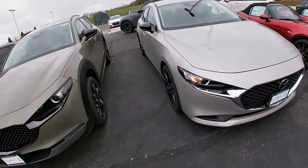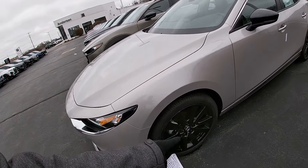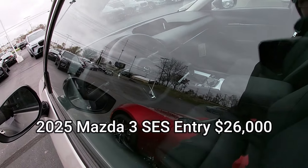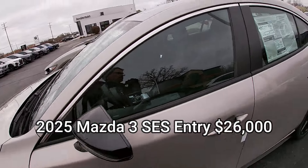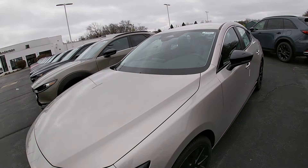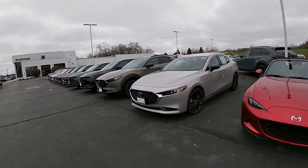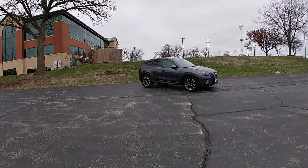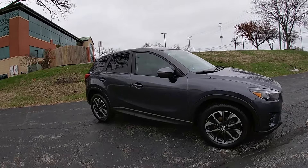Here's another bonus for you: a Mazda 3 SES — or Select Sport — you get the black wheels so it looks like a turbo. Best interior in this segment, great riding car, fun, fuel-efficient, safe, and the body looks so good on it.